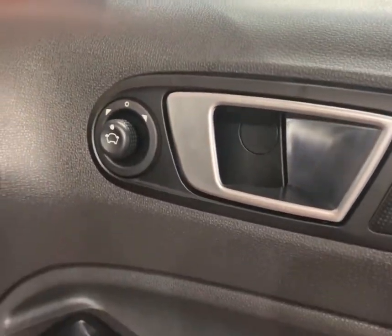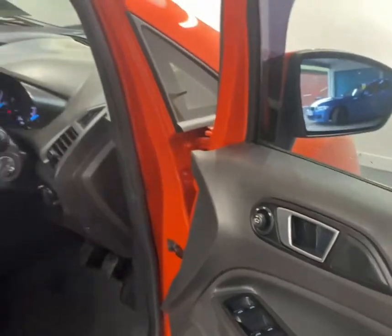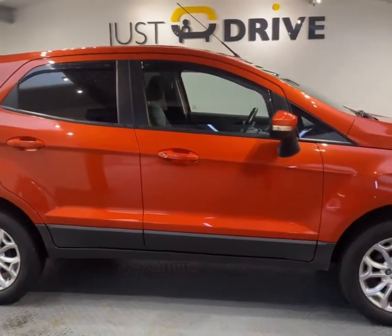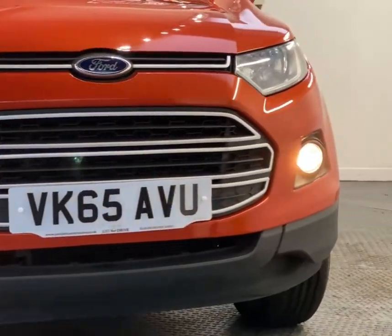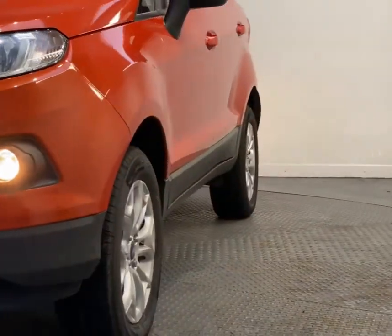Electric mirrors are directional and all four windows are electric, with the rear two tinted. If you are interested in having a closer look at this car for yourself, you can message us on Facebook or WhatsApp, or you can call us today on 01656 863 663. Thanks for watching.